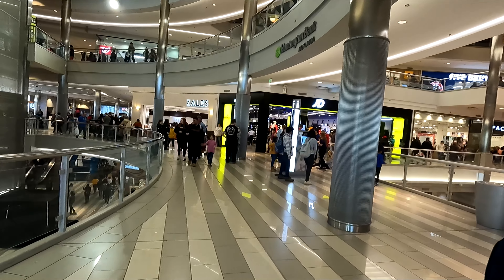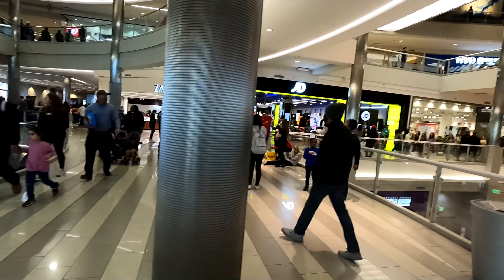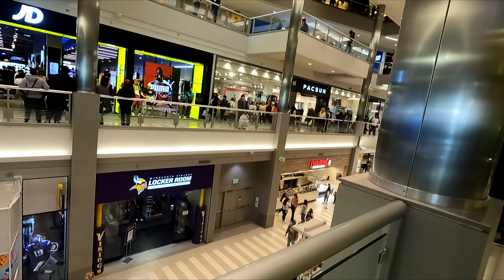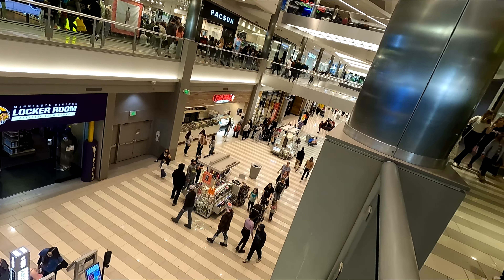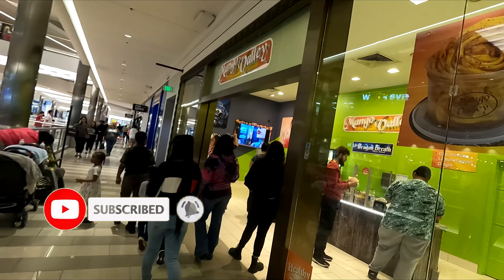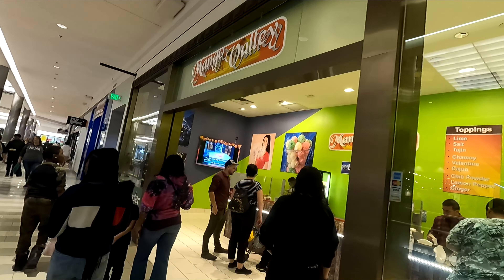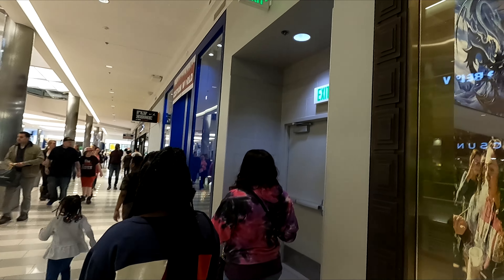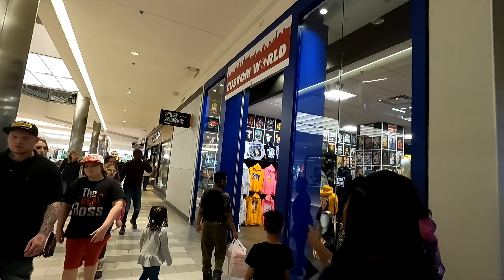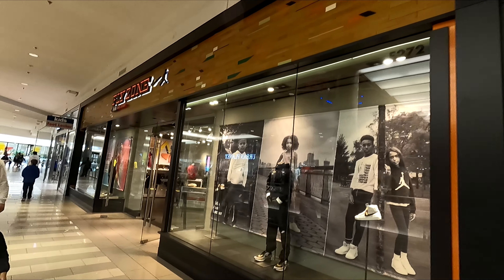Here we have a Dunkin' Donuts store. We have Zales Diamond over there, and JD. Over there is PacSun — you can see down to the first level from here. Here's the Mango Valley where you can get some mango smoothies. And here is Fly Zone Footlocker for Kids, and Custom World where you can make custom t-shirts.